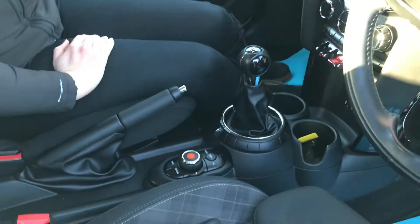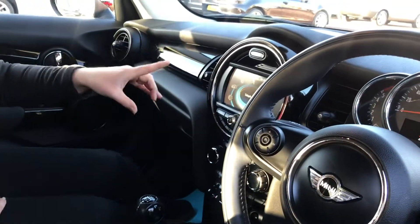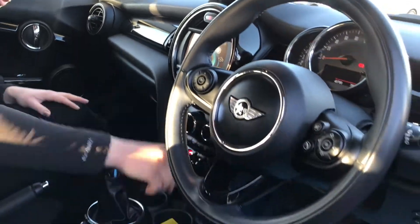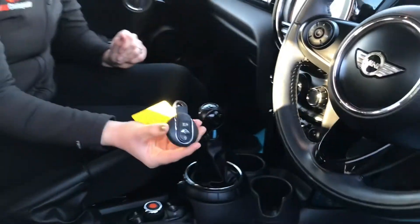This gives you all of your car personalisations but also your Bluetooth and your DAB radio. Start/stop, keyless entry, and two Mini keys come with this vehicle.